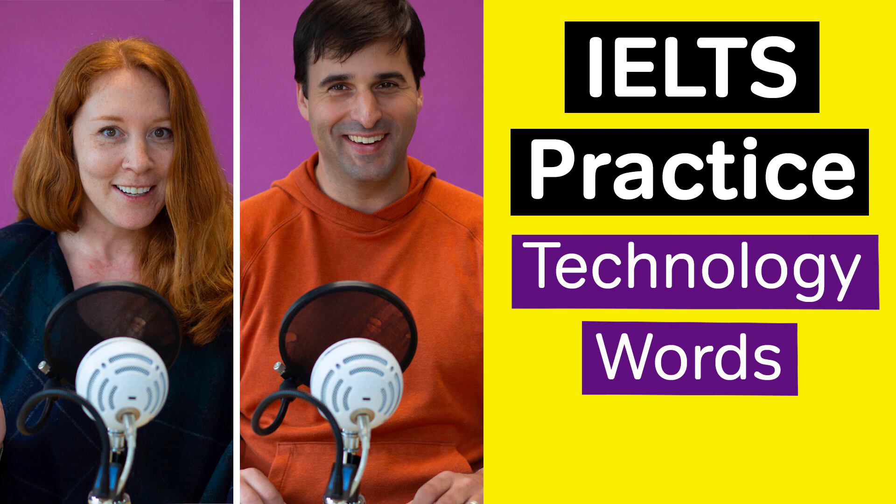Hello, Magoosh IELTS podcast listeners. Welcome to today's show. I'm Elliot, the IELTS expert from Magoosh. Today, we're going to look at four words that will be useful for the speaking section of the IELTS. The topic of technology is a popular source of questions on the IELTS speaking test, so we're going to go over a few good vocabulary words that you can use to talk about the field of technology as a whole, as well as some specific pieces of technology.